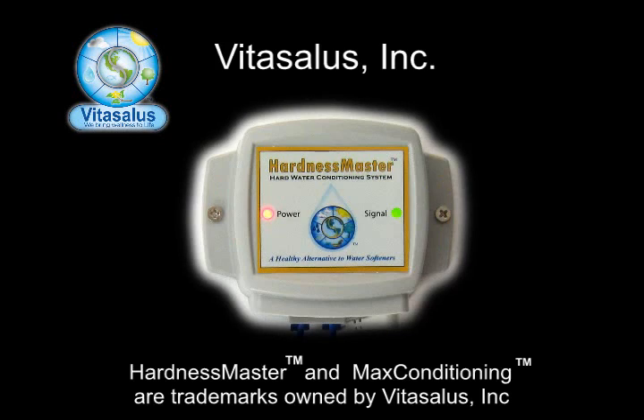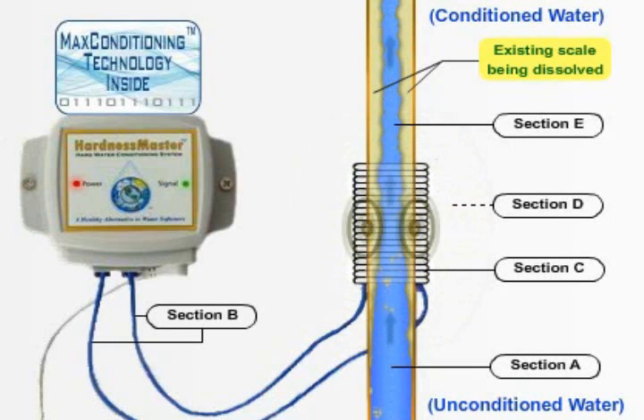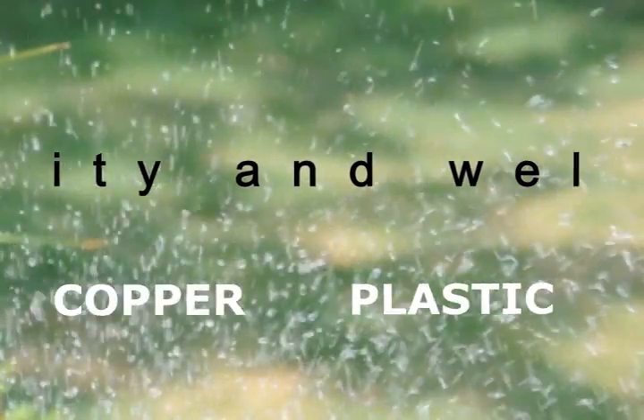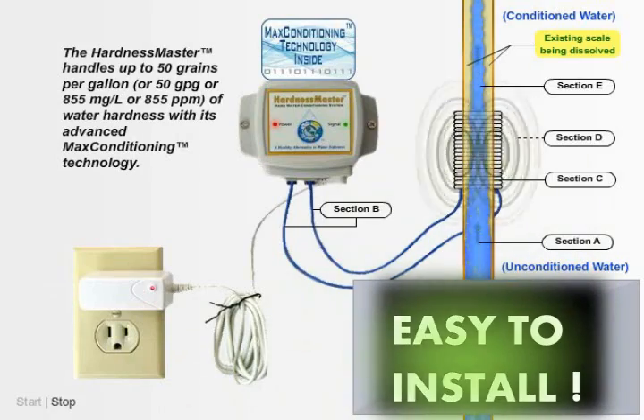Eliminate these problems with our Hardness Master water conditioner and descaler system. The Hardness Master, which utilizes the latest max conditioning technology, is designed and rated to treat city and well water. It works with virtually any kind of pipe, installs easily and starts working immediately.